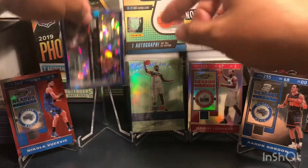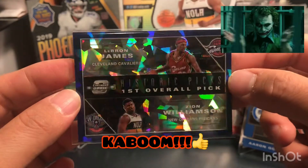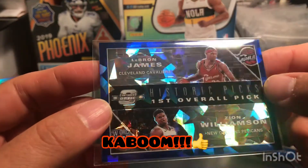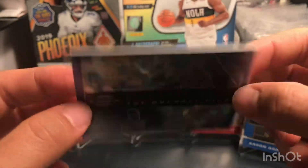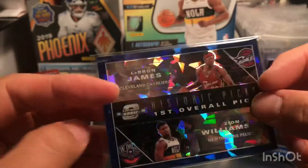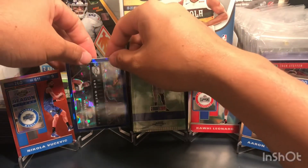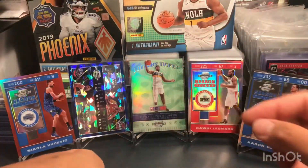I'm just happy I got the Zion Lottery Ticket, which is a really nice card. But overall, I think this is the Kaboom — wow, check this out! Nice and clean, all the edges are sharp and clean, even the back is nice.